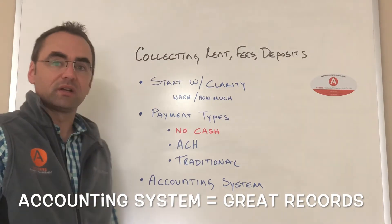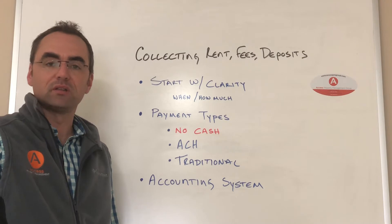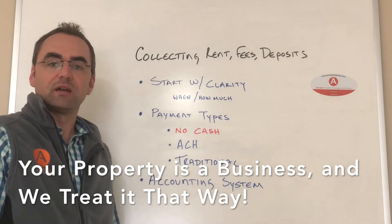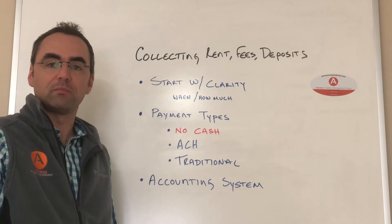Finally, it's good to have a solid accounting system to keep track of all the records, all the money that comes in, all the money that goes out. This is basic business knowledge, but it's often overlooked. You just want to make sure that you're keeping good records so that if anyone asks, you can show them proof of what happened.